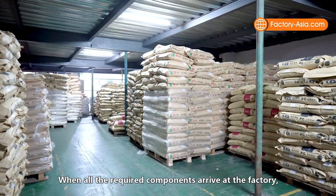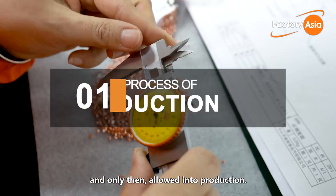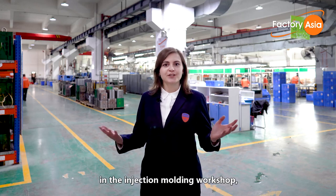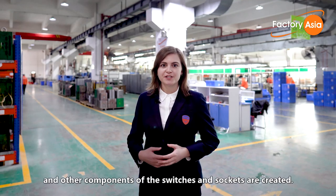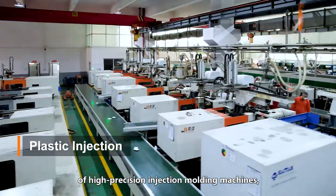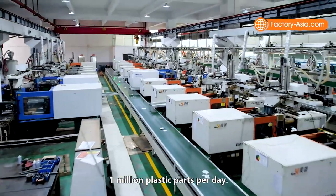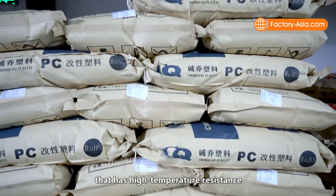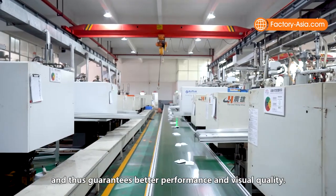When all required components arrive at the factory, they are inspected by Bisbo's incoming quality control inspectors and only then allowed into production. The first step of production takes place in the injection molding workshop, where plastic parts such as face plates, back plates, triggers, and other components are created. Bisbo has 35 sets of high-precision injection molding machines with a total production capacity of up to 1 million plastic parts per day.